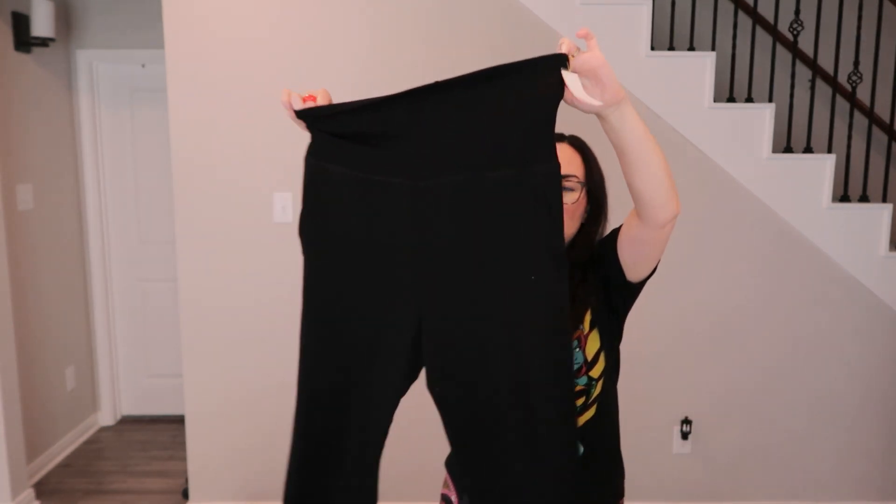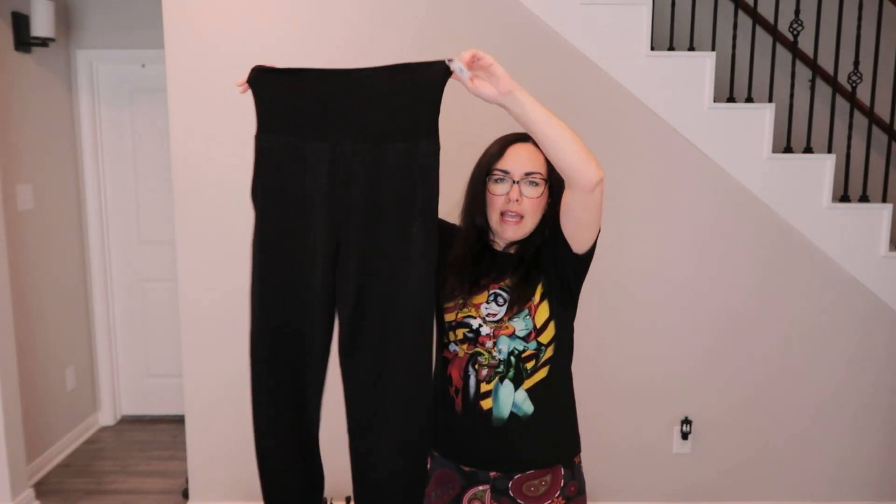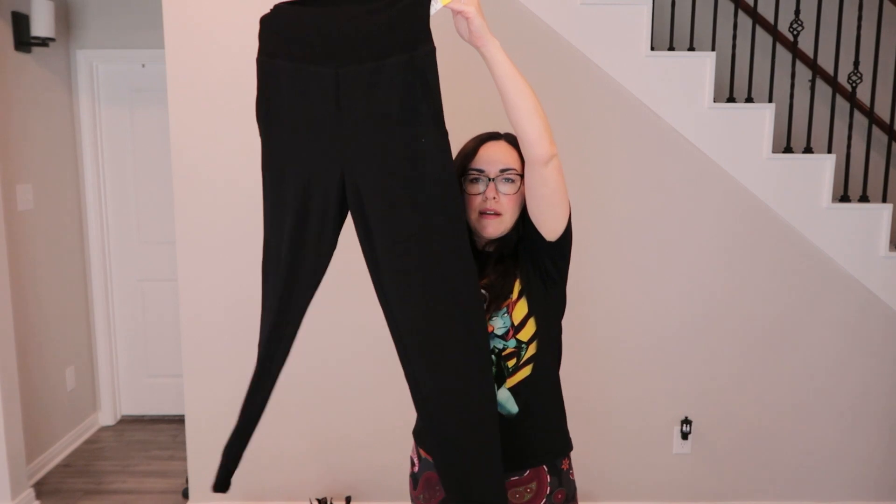Found really comfy black yoga pants — super soft and cozy with pockets, tapered at the bottom. Planning to keep these for herself if they fit. The brand appears to say American Rag.